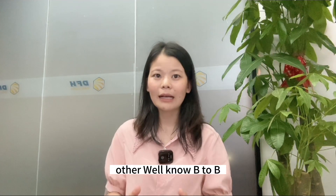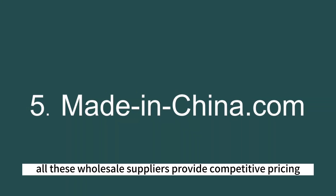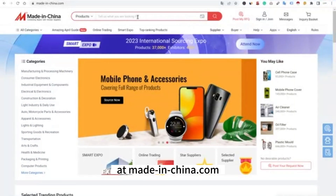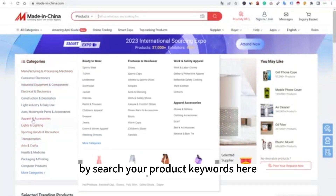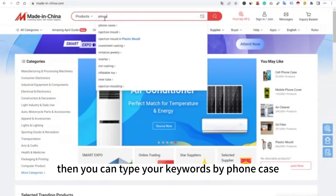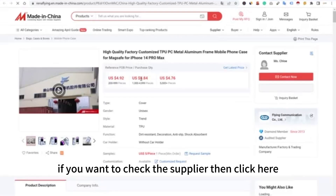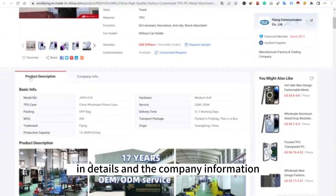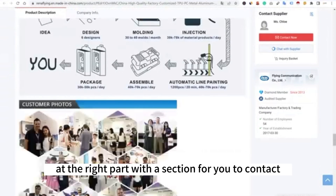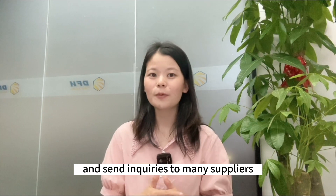Apart from Alibaba, MadeInChina.com is a well-known B2B platform in China with a large number of wholesale suppliers. All these wholesale suppliers provide competitive pricing and excellent services to importers for their customized sourcing. At MadeInChina.com, you can search your product keywords to find the right suppliers. For example, if you want to wholesale phone cases, you can type the keywords 'phone case' to find a series of suppliers. Click on a supplier to get detailed product descriptions, company information, and contact options to send inquiries directly by email.